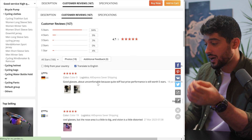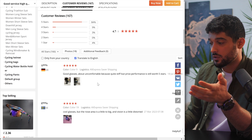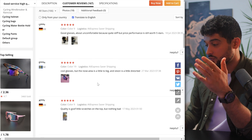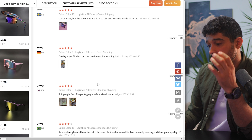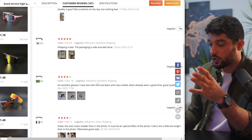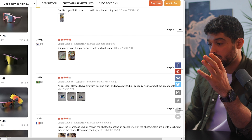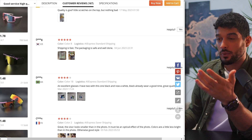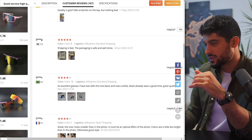Whether it's AliExpress or CJ Dropshipping, always take a look at the reviews. You want to make sure the quality of your product is of a high standard, because if it isn't your business will be very short-lived — you won't get returning customers and you'll end up getting bad reviews that affect your business reputation. If you want longevity in dropshipping, place a huge emphasis on customer satisfaction. That means having quality products and a fast response time. You can even use AI to respond to customers on your behalf — drop a comment below if you want me to make a video on that.